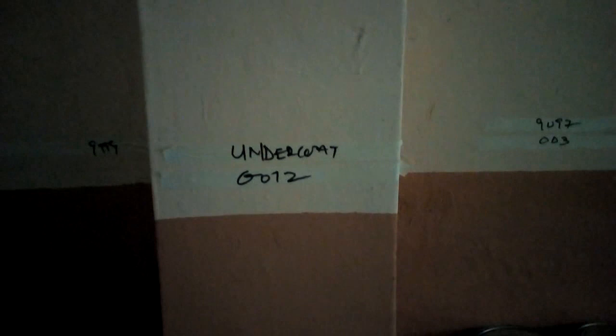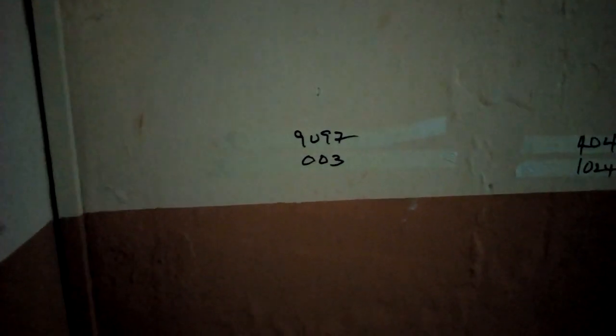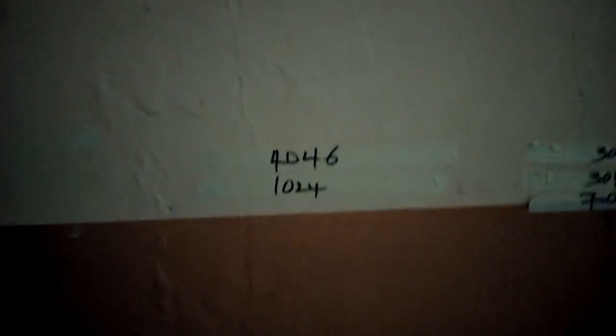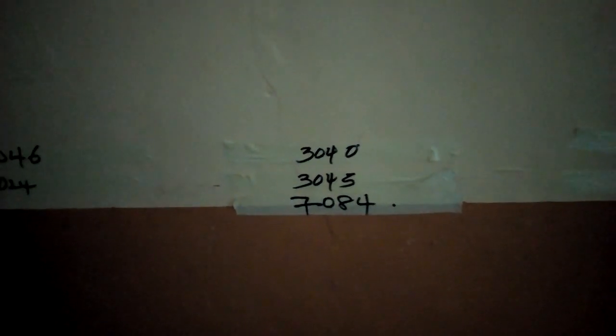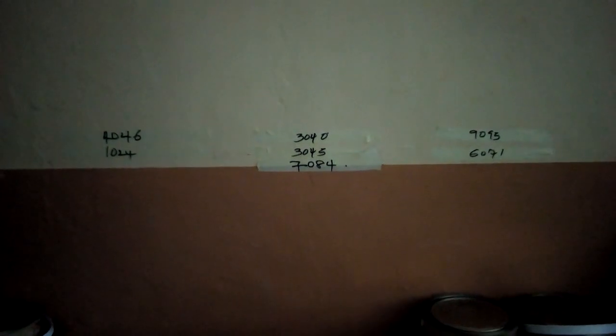We also have gloss paint in different colors. We have undercoat and 0012 which is Brilliant Blue. We have Dark Gray which is 1997. We have 003 which is Golden Yellow. We have 1024 which is Red Oxide. We have 4046 All White. We have 3040 which means Cream, 3045 which means Chocolate, and 7084 which means Pacific Blue.